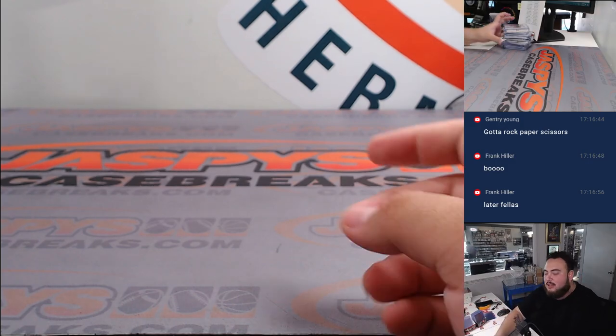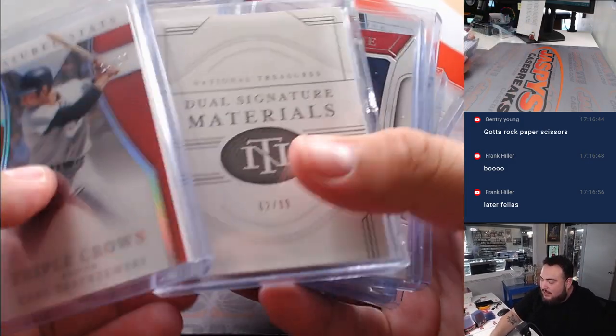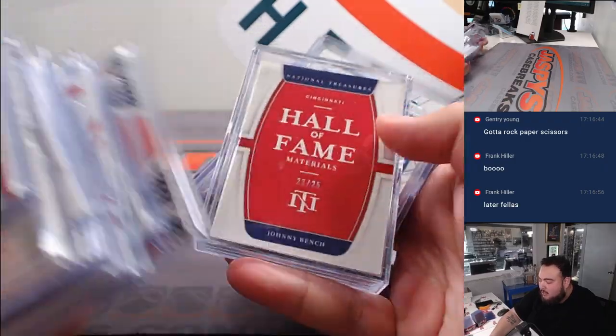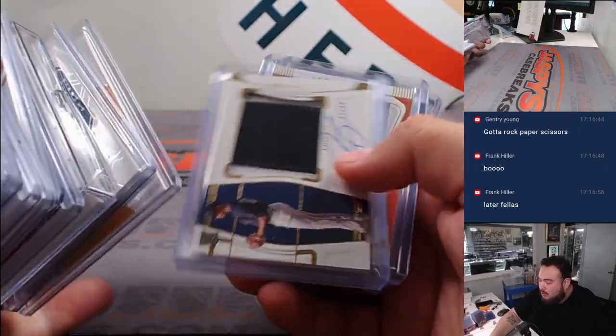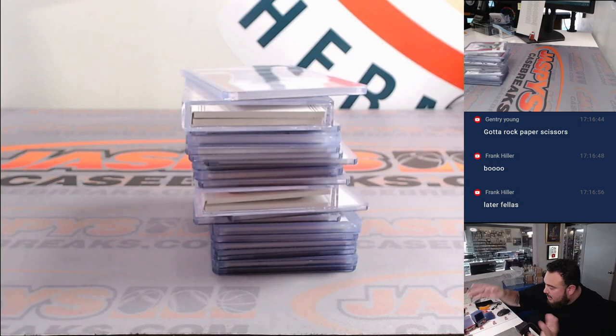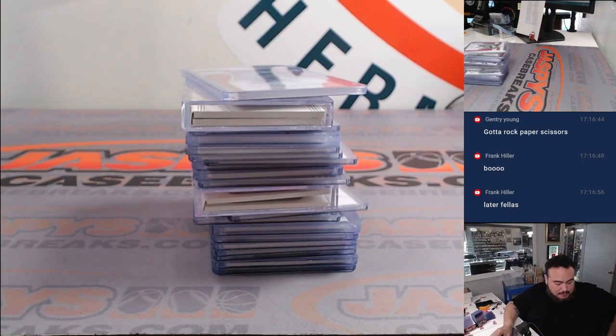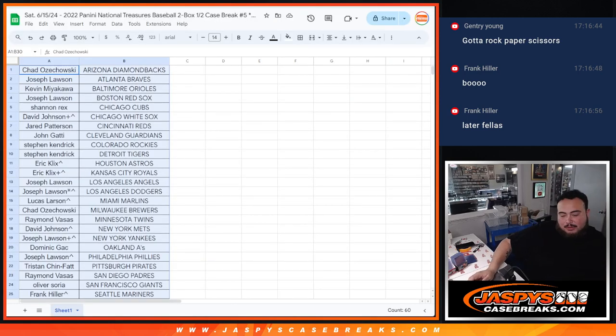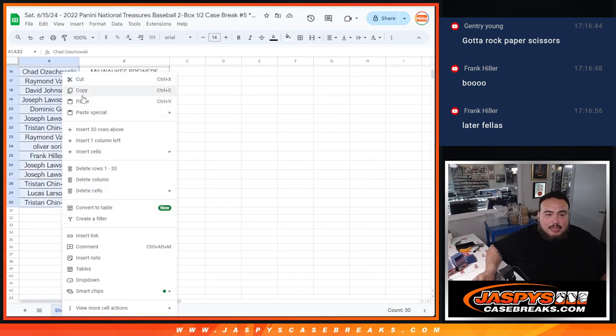There you go guys — some nice stuff in here, but I feel like the second half RPA-wise could be pretty massive. We did get some one-on-ones which is cool — O'Neil Cruz was nice, Jason Heyward, etc. Thank you guys so much. Now again, let's do that Chase the Mantle giveaway — if you get an entry into that promo, you have a chance to win a $60,000-plus PSA 2 Mickey Mantle rookie.